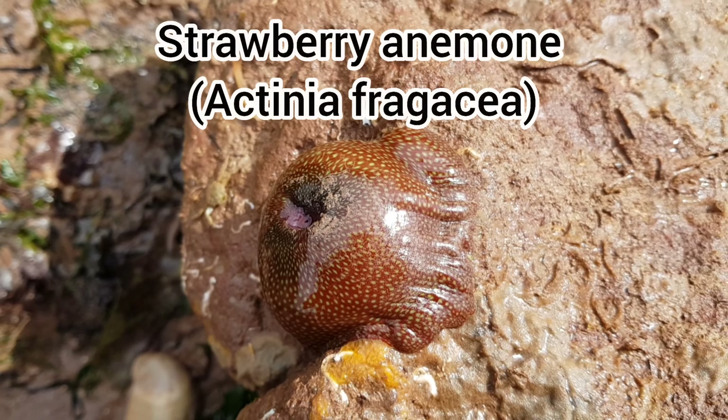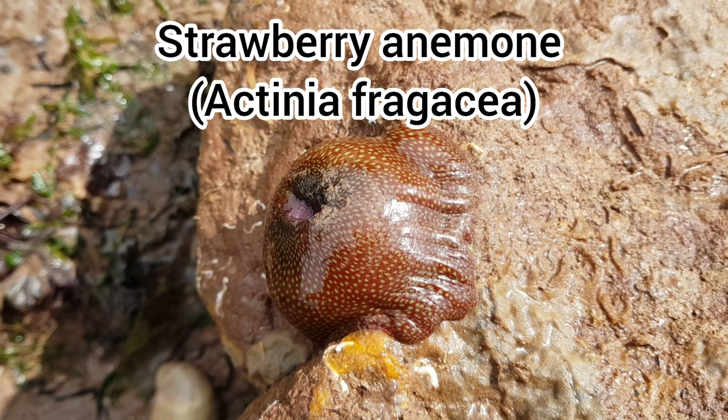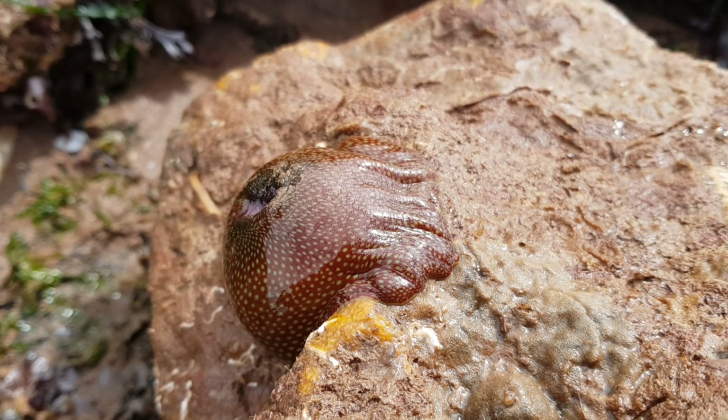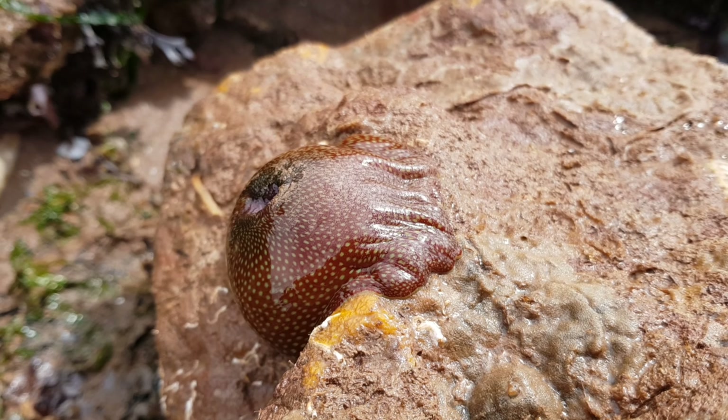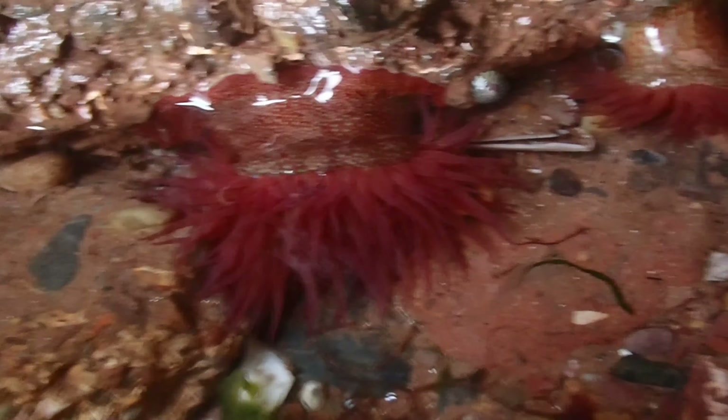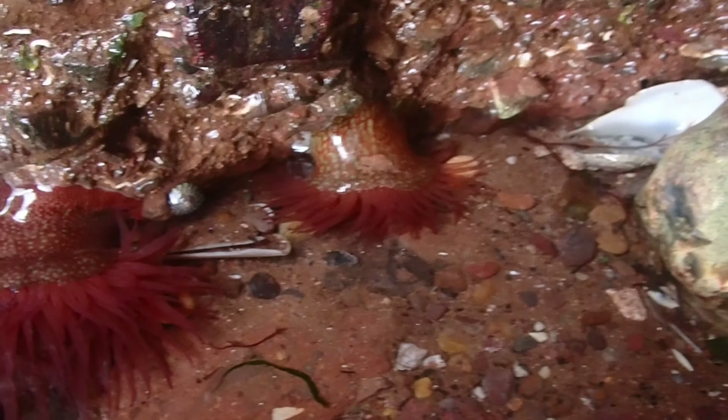The strawberry anemone, or Actinia fregarcia, is another one of the many colorful anemone species found on the coasts of the UK. They can be identified by their bright red color, which is covered in green spots, making them look like a strawberry — hence the name. This species can also grow up to 10 centimeters in length.